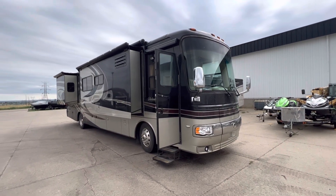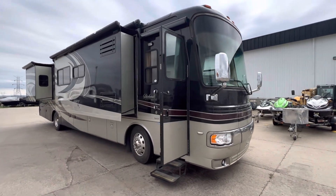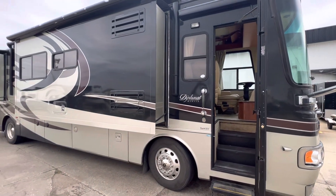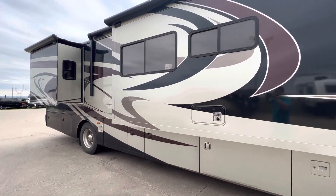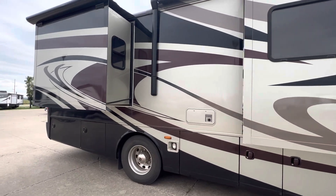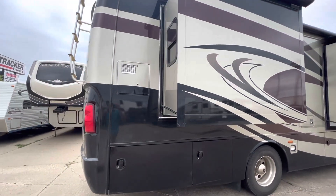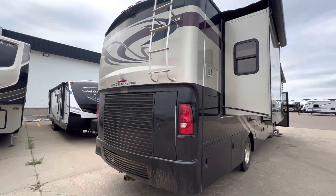Hello from Swenson RV and Marine here at our Bismarck location. My name is Marshall Becker and I will take you on a walk around this 2008 Diplomat by Monaco that we just traded in. So just a fresh trade — this is the condition they dropped it off at. It has yet to go through with our cleaner, so if there is a little dust around, be aware that we have not had our detailer go over it yet, but it will be all detailed up for you when you take delivery.